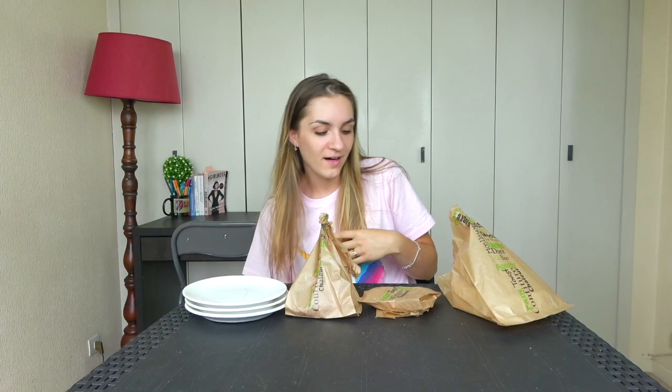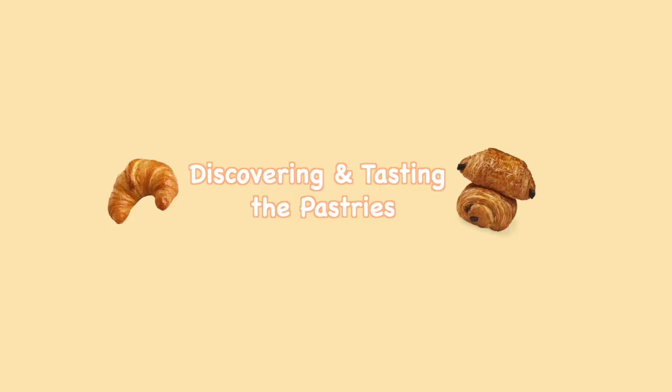I got three plates for three special pastries — you're going to see those. I got a spoon because I'm going to need one, and of course I have some water because it's really hot right now. So yeah, let's go — I hope you're going to enjoy!